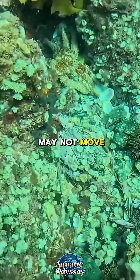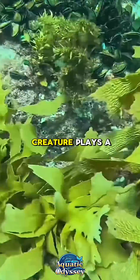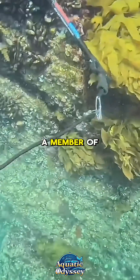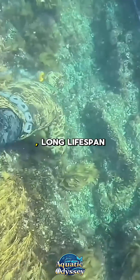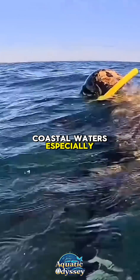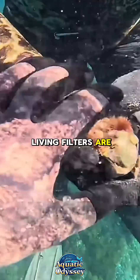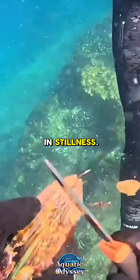The giant mussel may not move, hunt, or dazzle with color, but beneath the waves this unassuming creature plays a massive role in the health and stability of marine ecosystems. A member of the bivalve family, giant mussels are known for their impressive size, long lifespan, and ecological importance. Found in shallow coastal waters, especially in nutrient-rich areas like estuaries and river mouths, these living filters are nature's quiet cleaners — and their power lies not in motion, but in stillness.